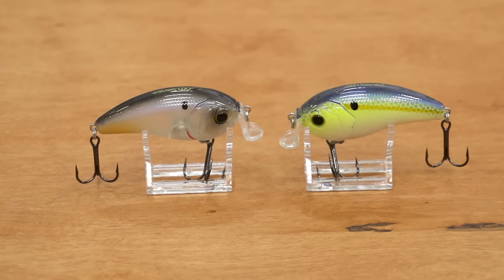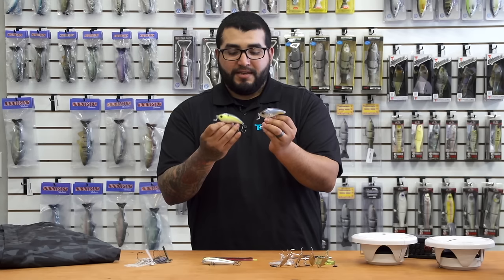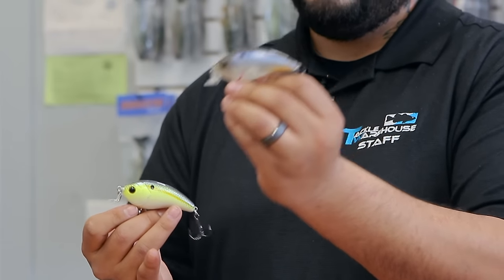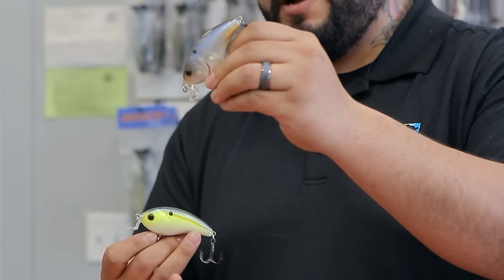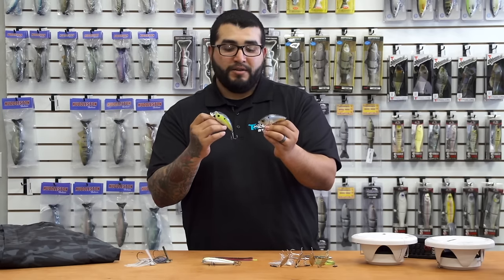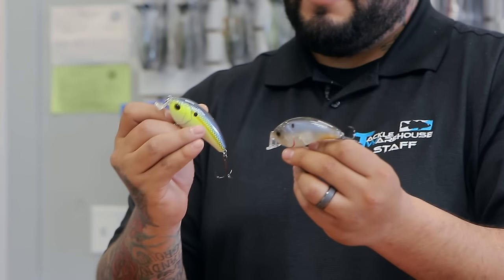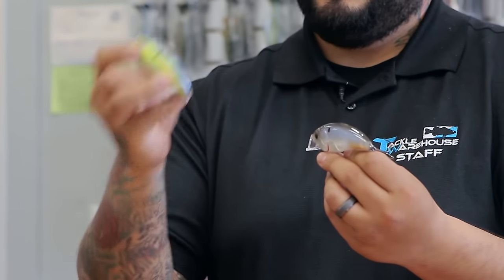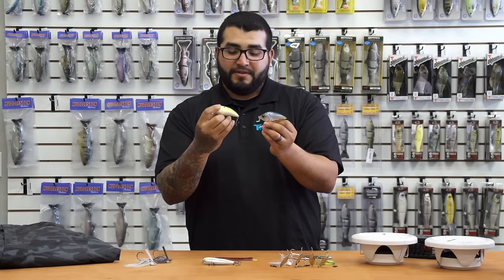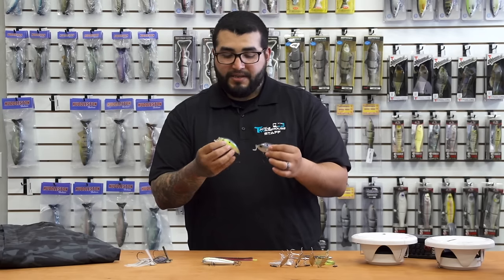Got a couple of new things from Sixth Sense — really cool baits here. This guy is the Sixth Sense Swank 77X. It's a square bill-style bait designed to run shallow. This L-shaped lip allows the bait to run more horizontal as opposed to most square bills and crankbaits. It will deflect off cover well, it's more efficient to run through heavy vegetation — you can rip it out of there really well. These baits are loud; they've got a loud one-knocker system in them. They're three inches long, about 7/8 oz.